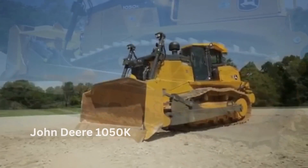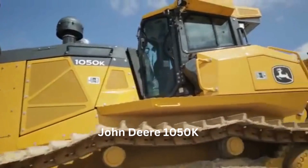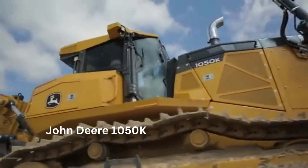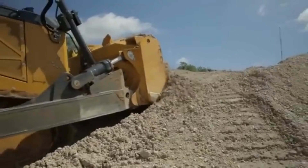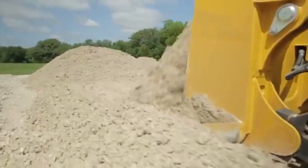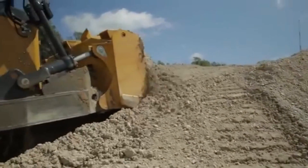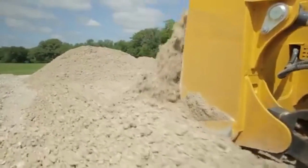Number 3: The John Deere 1050K Bulldozer. The John Deere 1050K Bulldozer is an impressive machine designed for heavy-duty work. It is the largest and most powerful bulldozer in the John Deere lineup, capable of handling even the toughest jobs. The 1050K is a crawler bulldozer built to move large amounts of earth and debris with ease. The machine is powered by a John Deere Powertech 9.0L engine capable of producing up to 350 horsepower, designed to meet the stringent Tier 4 final emission standards. It also comes equipped with an advanced cooling system to maintain engine performance even in the most demanding environments.